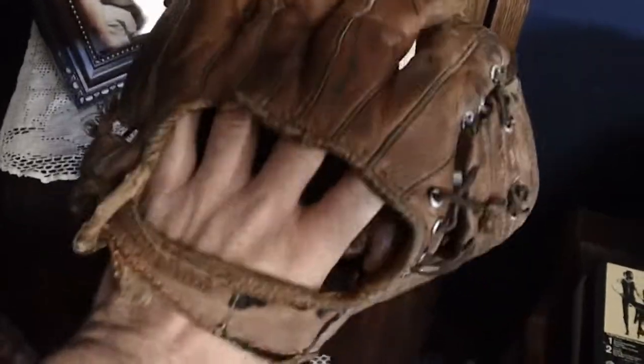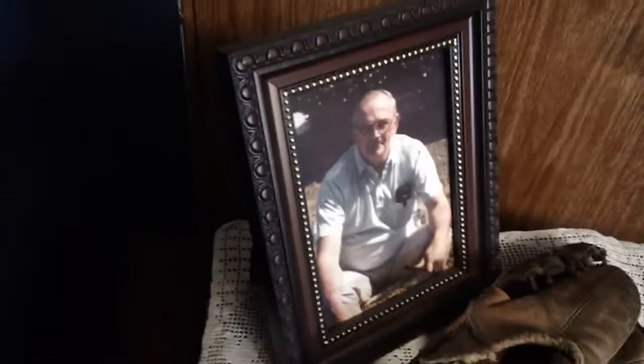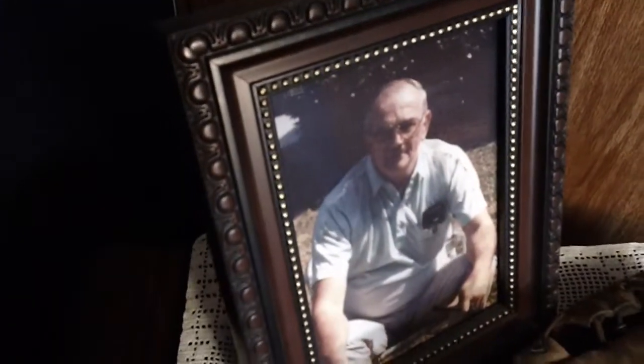What this video is about is something much more personal to me. When I did my collection video, if you watched that, you may have seen in passing, on a shelf, this baseball glove, sitting next to a picture of this man. That's my father.